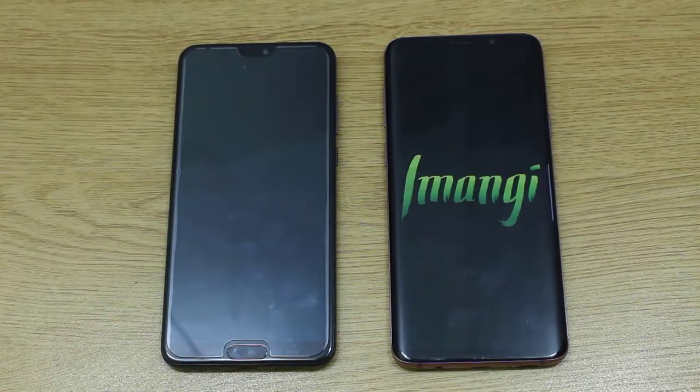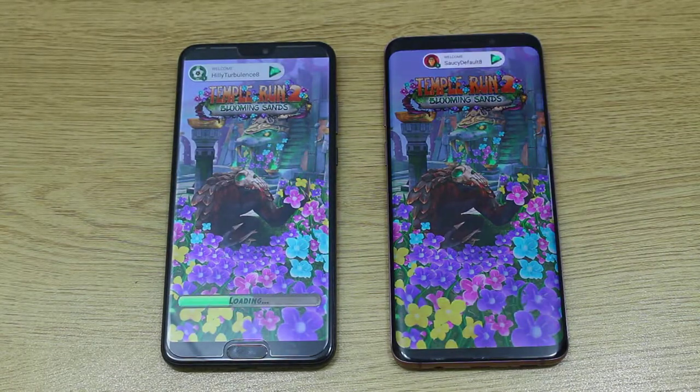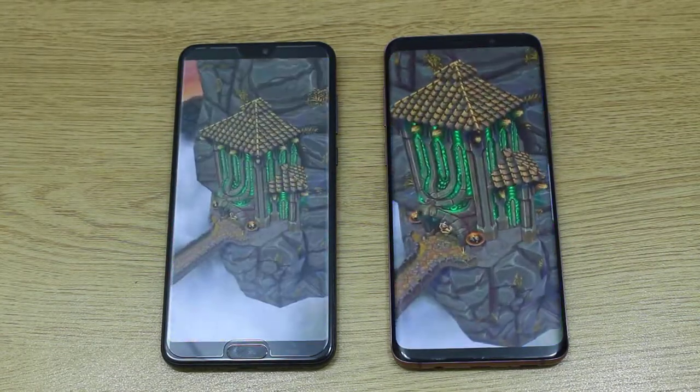Now Temple Run. Let's see who is going to edge out on the other one — and yes, we have a winner and that is the S9 Plus.